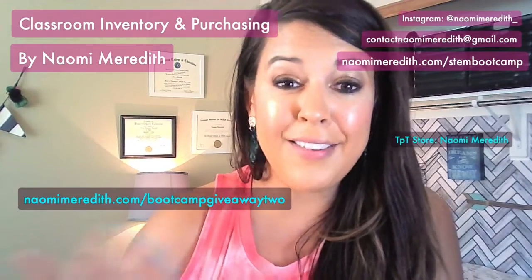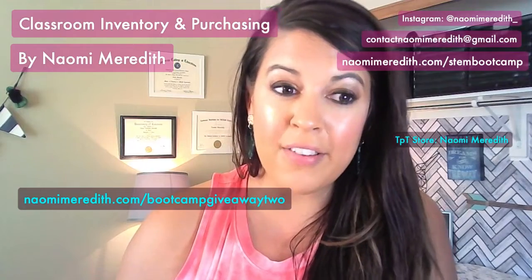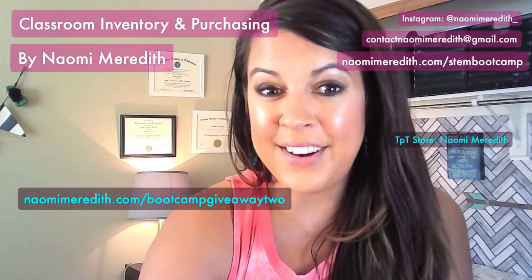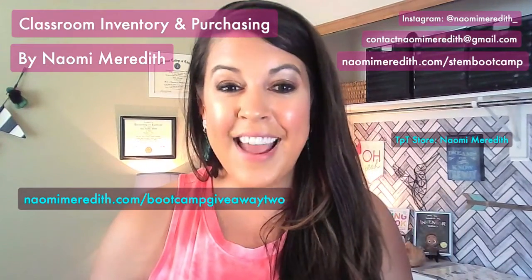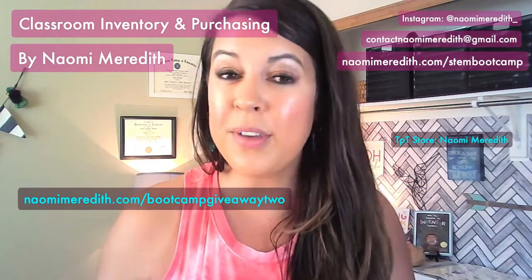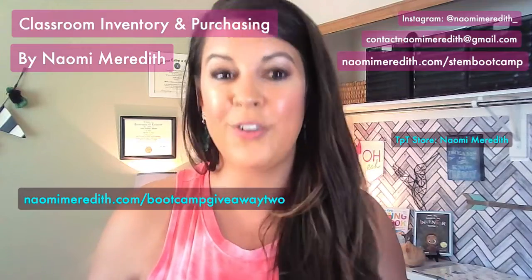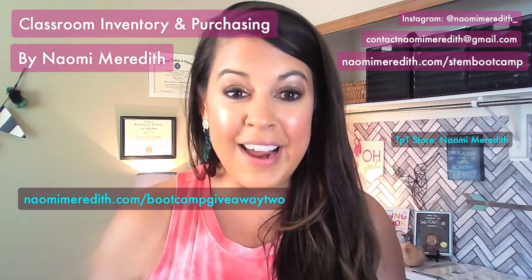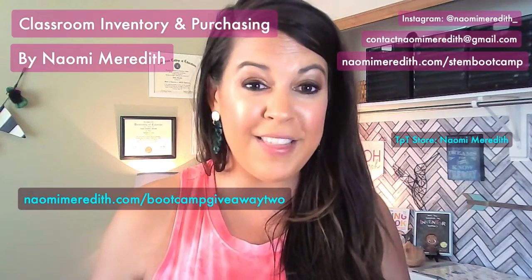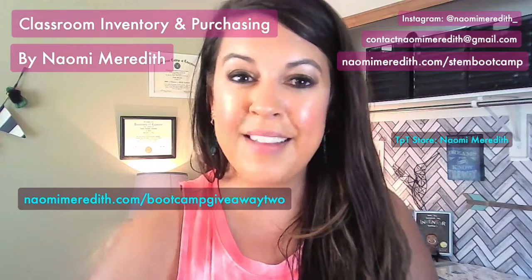Thank you so much for joining me. My store is also 20% off right now so you can buy things at a lower cost if you're stretching your budget — get everything started, save some time, enjoy the last part of your summer, and get prepared for your new classroom. Thank you for joining me for another day of STEM Bootcamp. All three bootcamp days are listed at NaomiMeredith.com/STEMbootcamp, where you'll have all the videos, links, and resources in one place. You can also find me on Instagram at Naomi_Meredith or email me at contactNaomiMeredith@gmail.com.